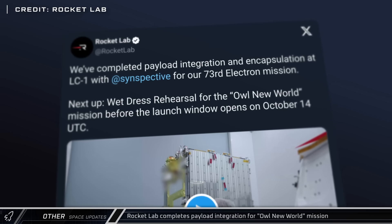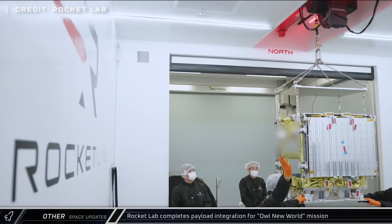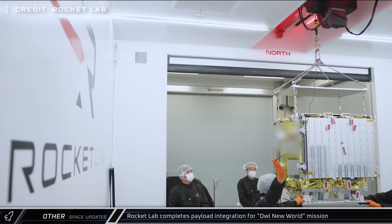Rocket Lab posted that they've completed payload integration ahead of their next launch, the AL New World mission, which should launch in the next few days.